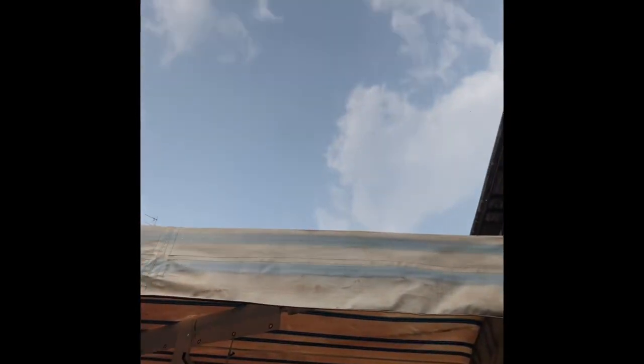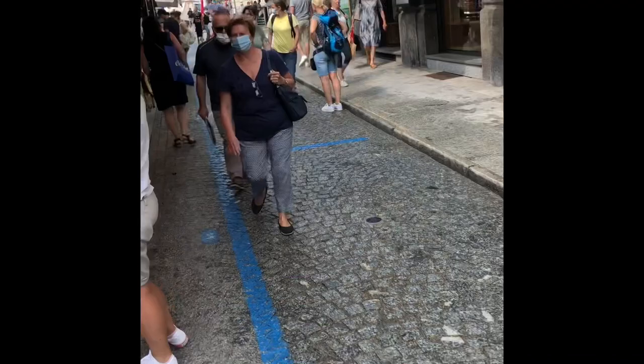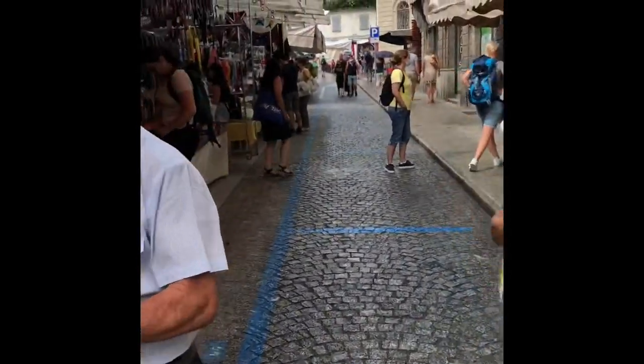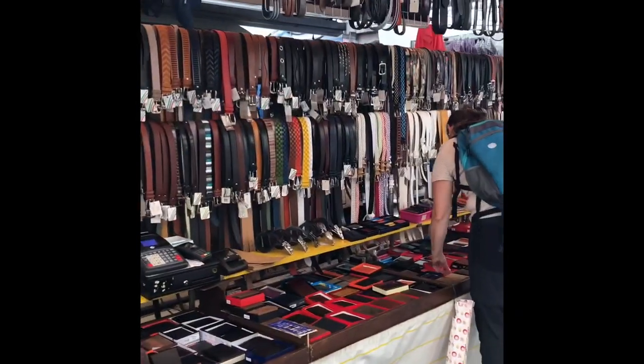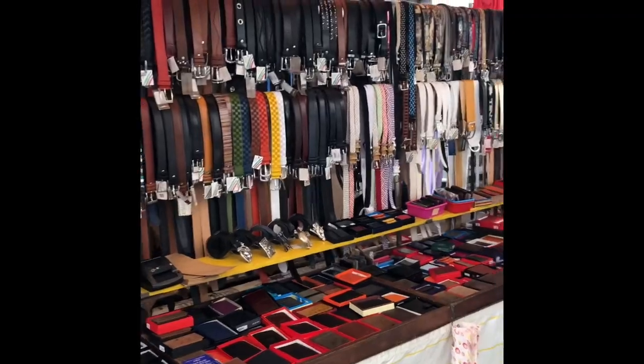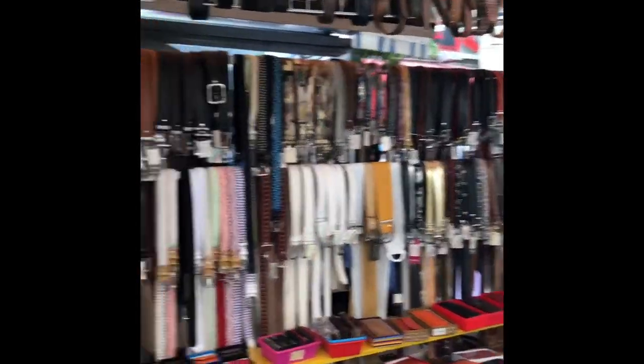We just got caught by a bit of a rain storm, but now the sun is back out. Hopefully it won't be too wet. At the market, if you want a belt or something like that, it's incredible — the choice, wallets, everything. It's actually the biggest I've ever seen in Domodossola, this market. Fantastic.